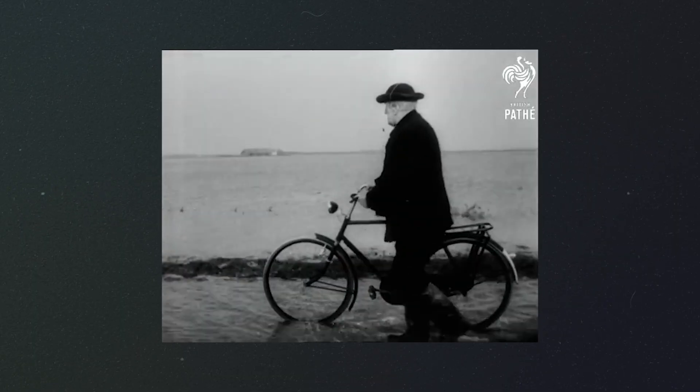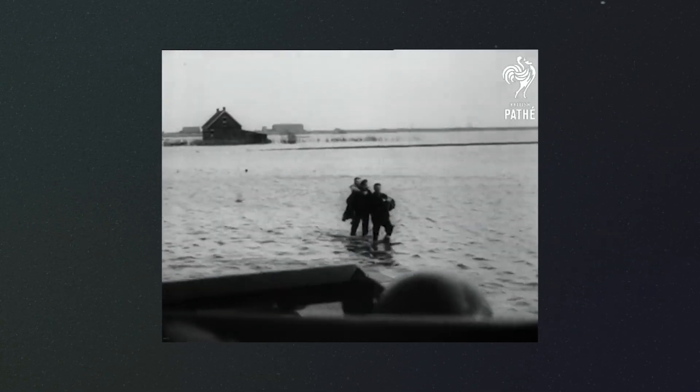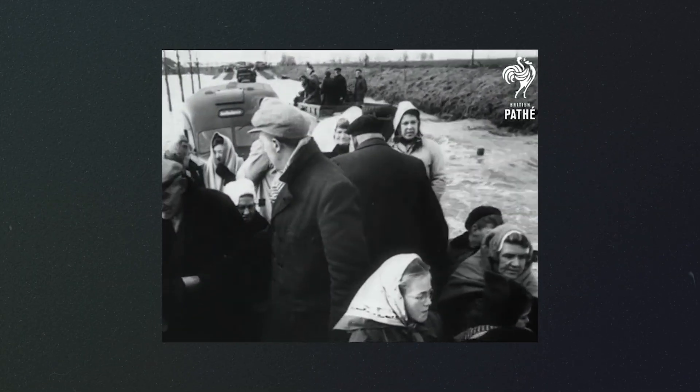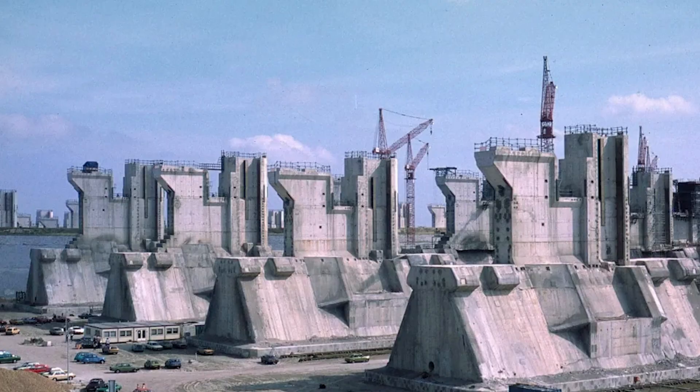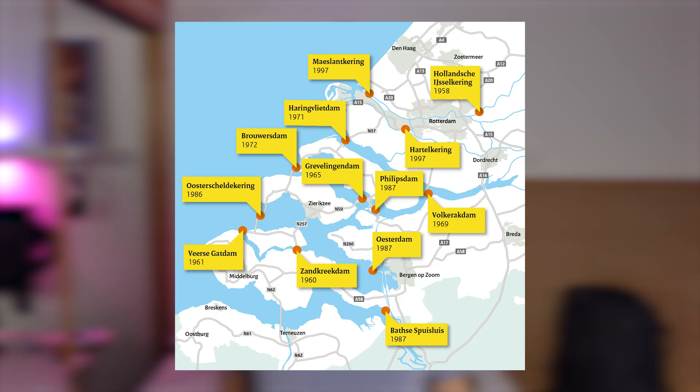Never in living memory had the Dutch suffered such a disaster. Yet they fought back, rebuilt their shattered homes, and made the land prosperous once more. The flood exposed the deficiencies in the existing dike systems and called for immediate action. After 43 years of construction, 13 sections consisting of 6 dams, 2 locks, and 5 storm surge barriers were built.